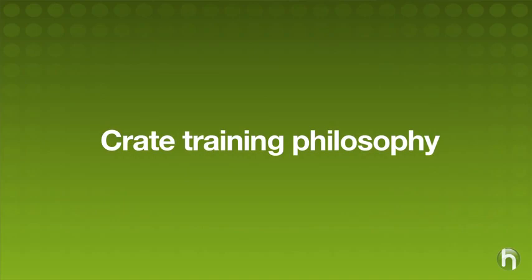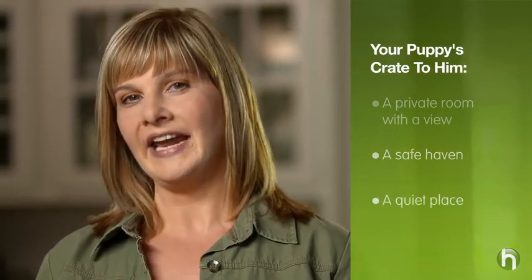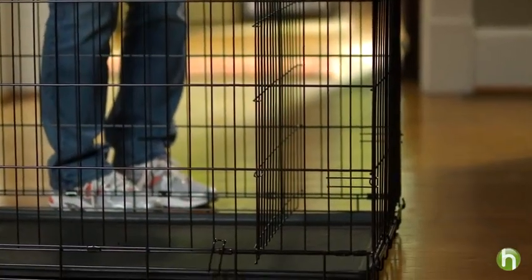Before you begin crate training, it helps to understand the philosophy behind this method. If your dog is properly crate trained, he'll view his crate as a private room with a view, a safe haven he can call his own, and a quiet place he can relax in. He won't see it as a rigid structure of confinement and punishment — in fact, it'll be just the opposite.